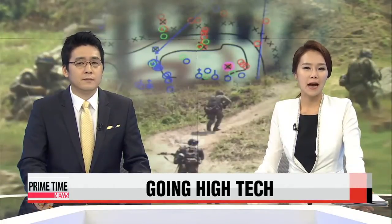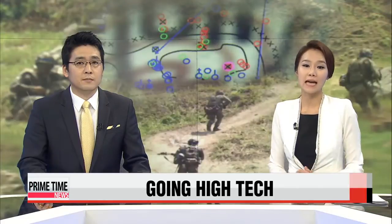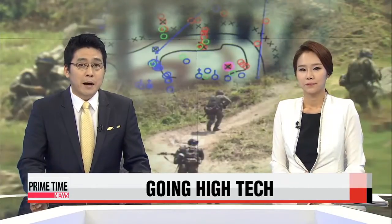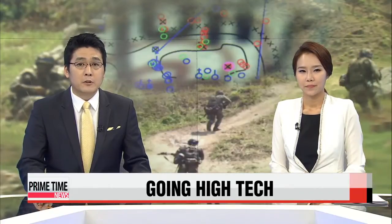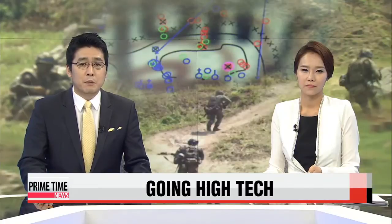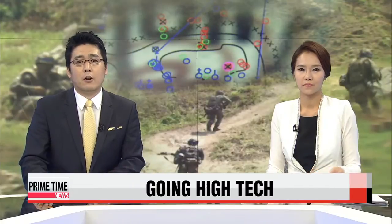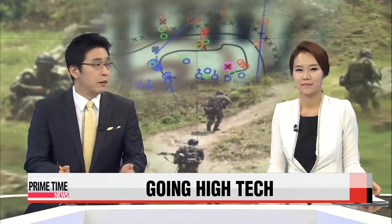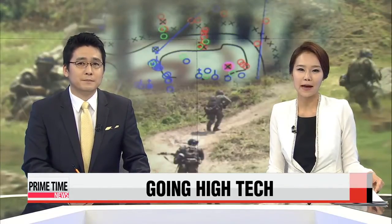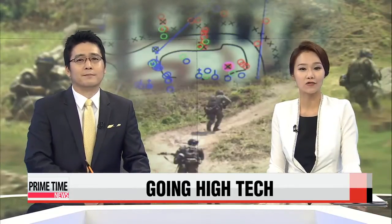Military training using live ammunition comes with a lot of downsides, with injuries or deaths being the worst-case scenario. That's where MILES, or Multiple Integrated Laser Engagement System, comes in — to ensure exercises that boost military capabilities can be carried out more efficiently and, most importantly, safely. Connie Kim jumped into the heat of the battle to experience this high-tech training system.